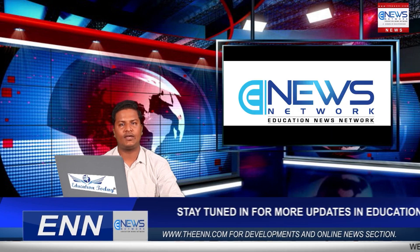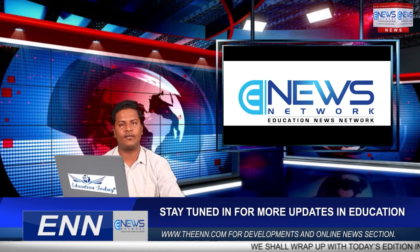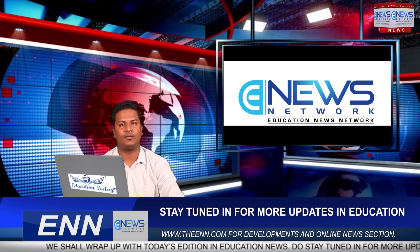That's all for today. Thank you for watching Education News Network. For more videos, don't forget to visit our website at theenn.com, and please like, share, comment, and subscribe.